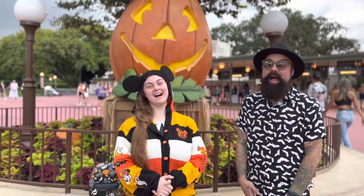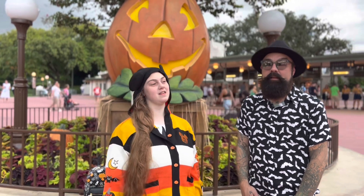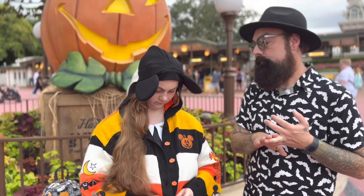Hey everyone! Today I'm at Magic Kingdom because it's Halloween! We're here to look at Halloween decor and merchandise in Magic Kingdom, and they might even have a treat or two that we'll look at — or maybe even eat.